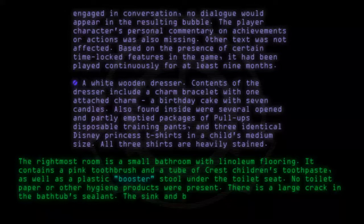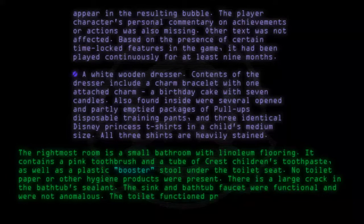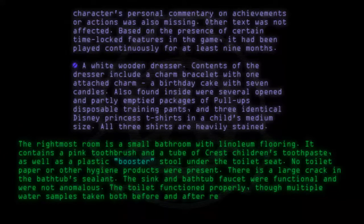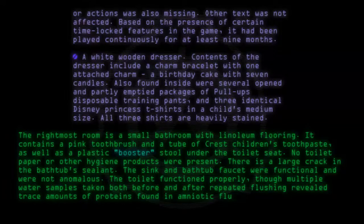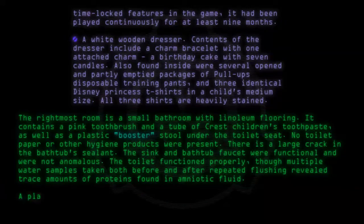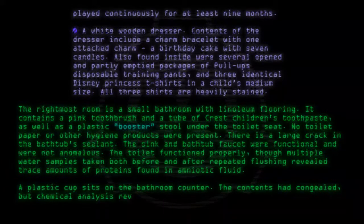The sink and bathtub faucet were functional and were not anomalous. The toilet functioned properly, though multiple water samples taken both before and after repeated flushing revealed trace amounts of proteins found in amniotic fluid. A plastic cup sits on the bathroom counter. The contents had congealed, but chemical analysis revealed it to be a mixture of apple juice and mifepristone.